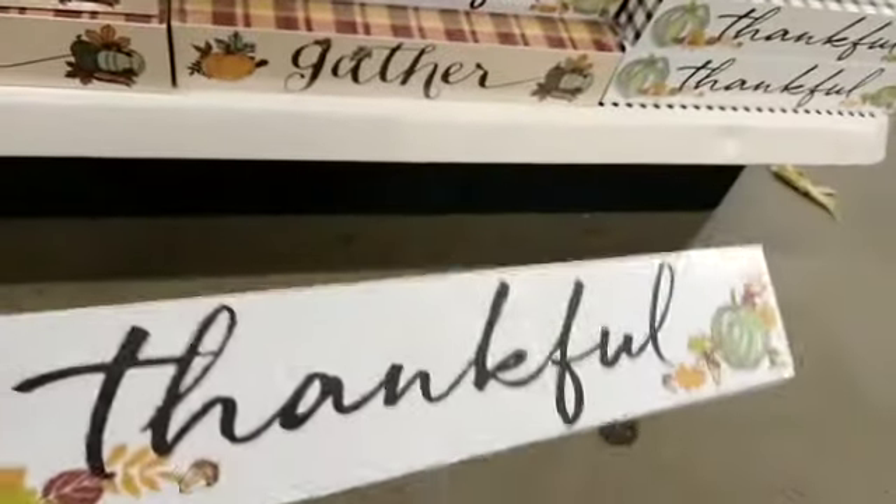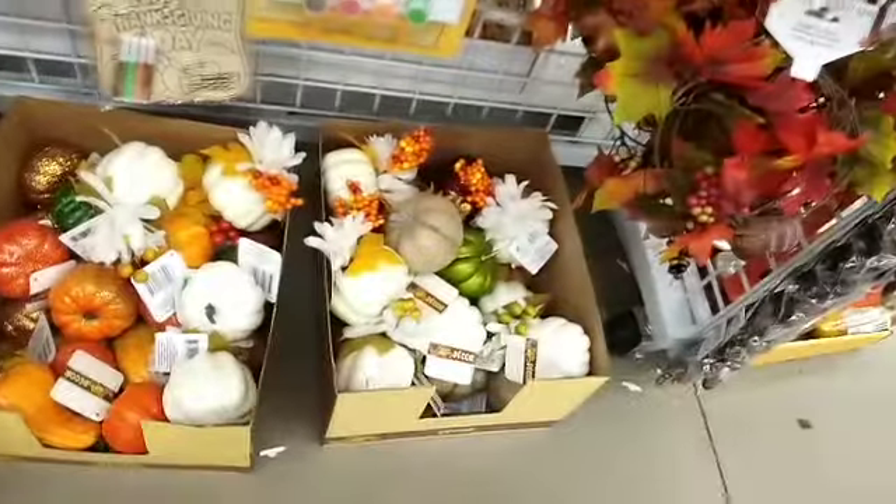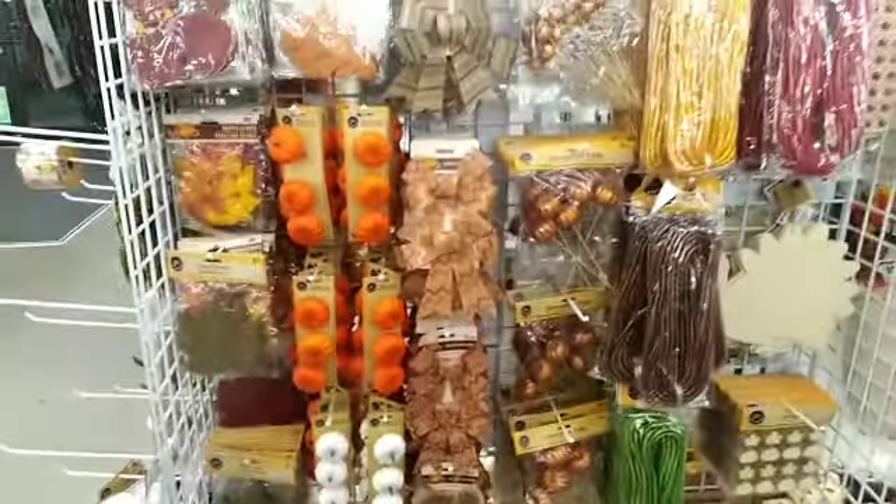If you like playing, thankful is what you want. These are the leaves that they have, and the fall coloring. Here is the coloring.